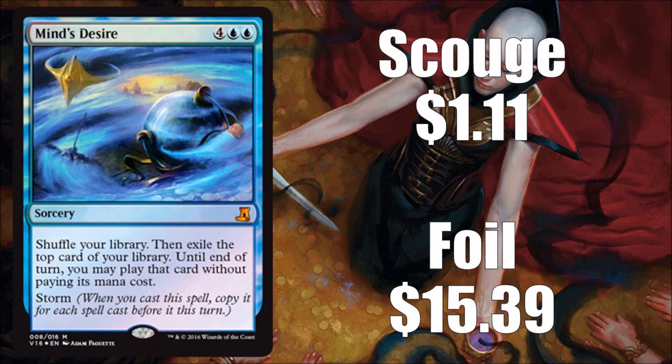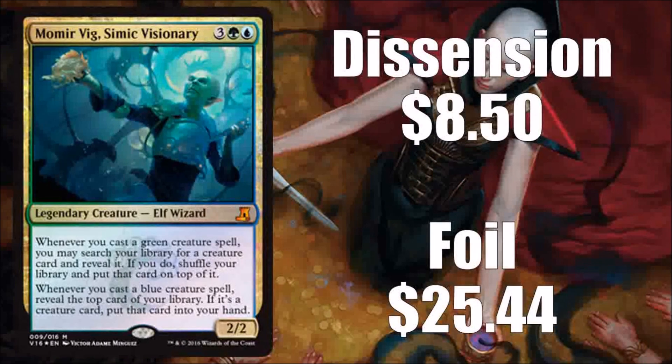Mind's Desire is kind of fun because it has new art, which is awesome — I really like what they did with it. The downside is it's also not super expensive: about $1 for a regular copy, and foils run $15 to $16. That's basically because this card does have a home in storm decks and cubes. I think it's a good inclusion even if it's not financially super high.